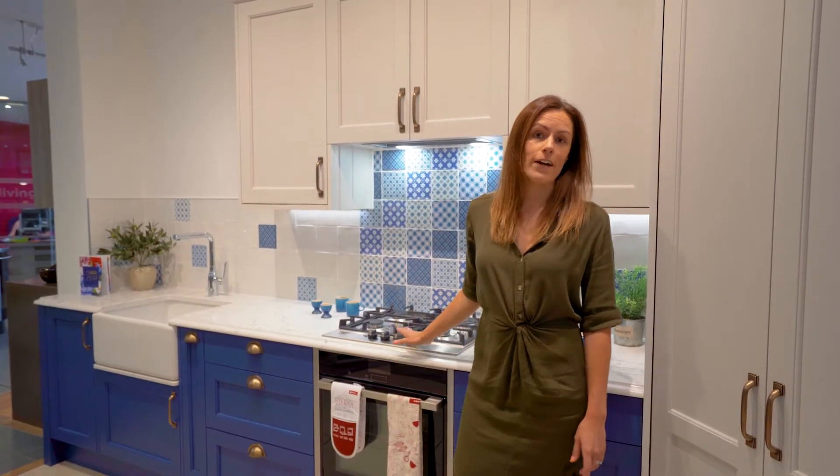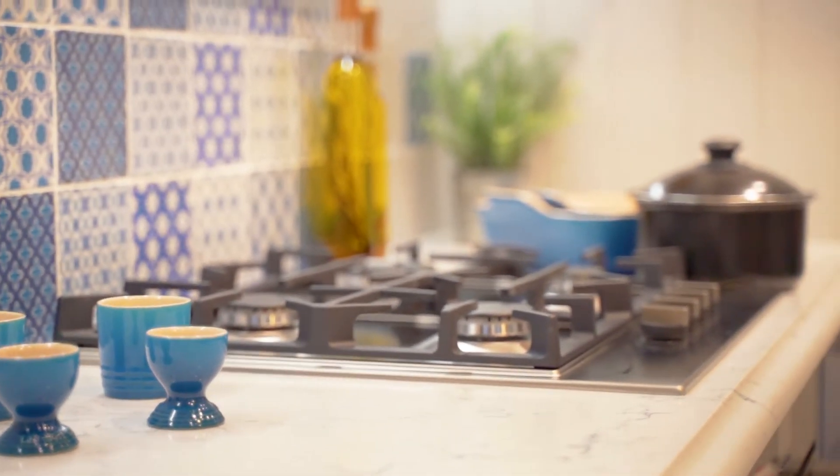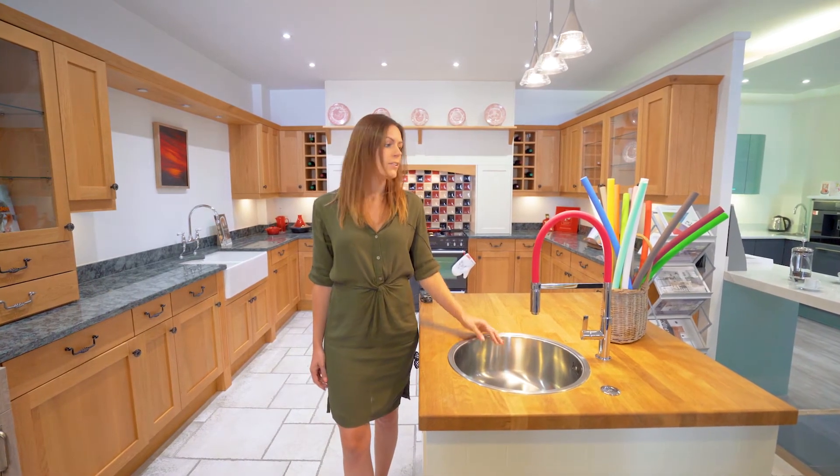Why not create a real wow factor in the kitchen and go for a really bold colour that shows your character and personality? If you can't decide on a colour, don't worry, because our colour-changing tap can suit any theme, so why not get two or three?